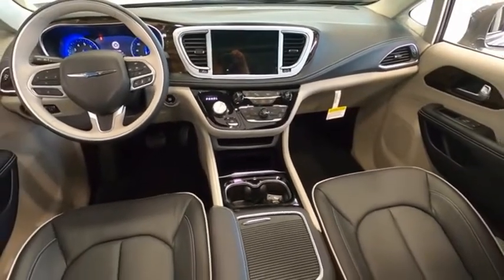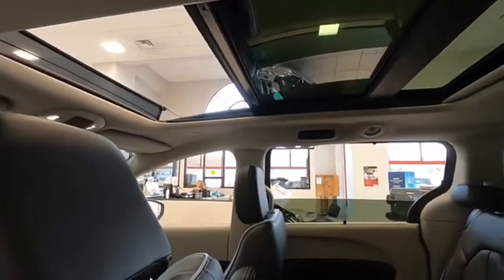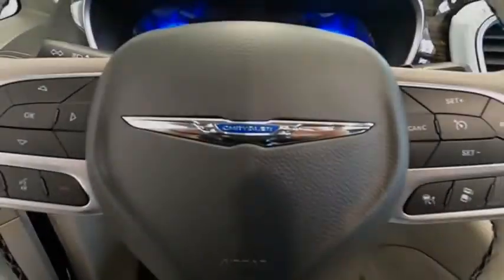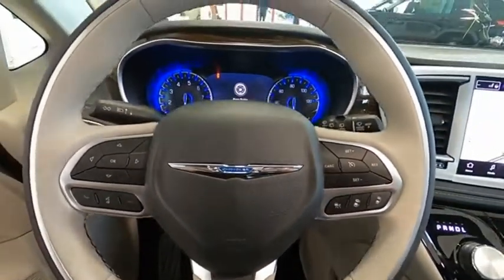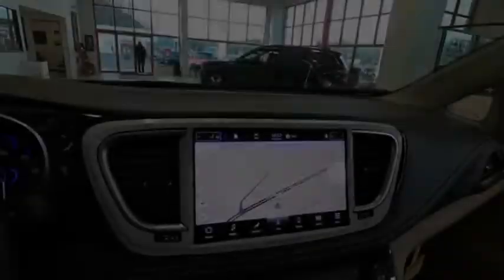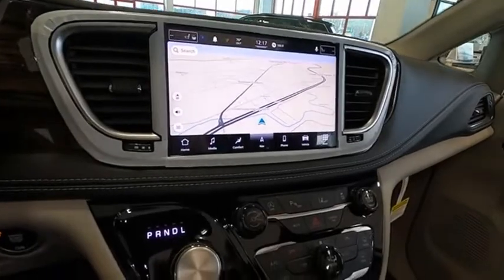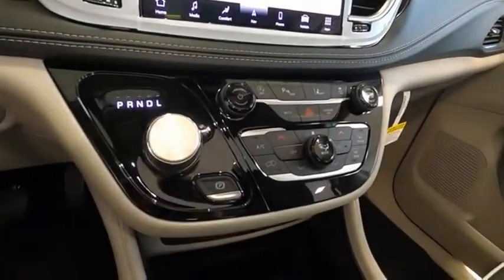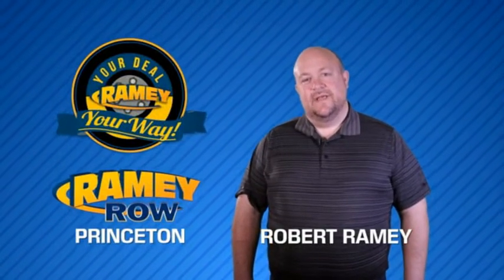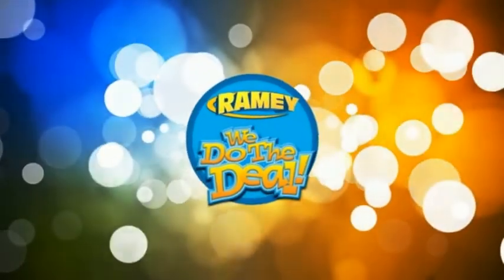If you like it online, you'll love it in your driveway. Take it for a spin today. For years, Rainy Auto Group has been doing the deal with our customers. We do the deal.